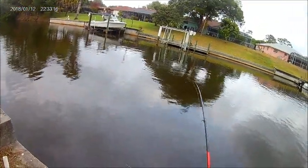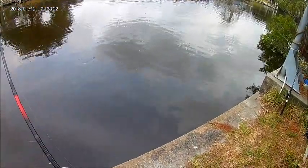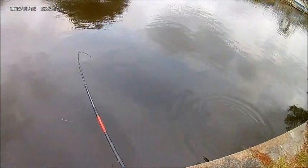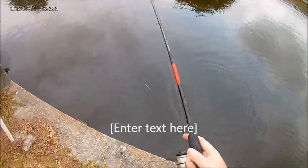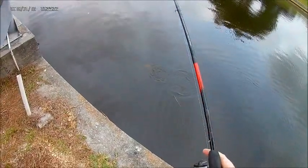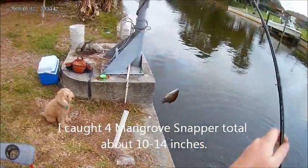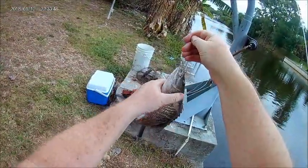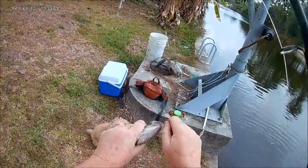Alright, got something on a freeline shrimp — probably a catfish. No, it is not a catfish. It's a snapper, and a nice one. Yeah, he's eating size. Watch out Monty, I don't want to lose this. It's a nice one. Look at that. Not as big as that other one the other day but it's almost as big. Very nice.